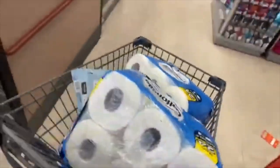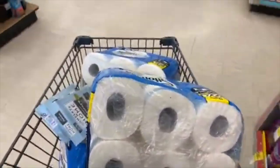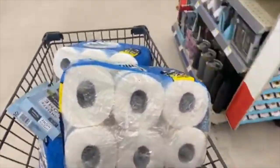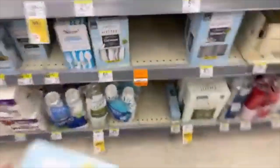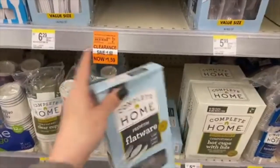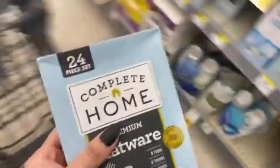I also scanned these plastic cutlery sets — the cashier mentioned they were around 39 to 49 cents. They're marked at $1.50 but originally priced at $3.19, so they have a 75% discount. I'm going to grab a few boxes — let me take four or five.